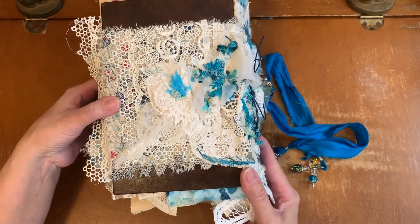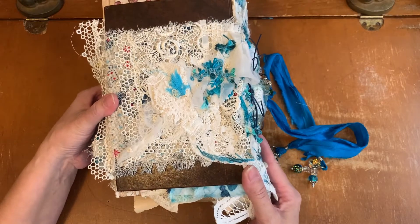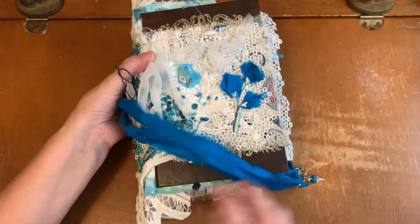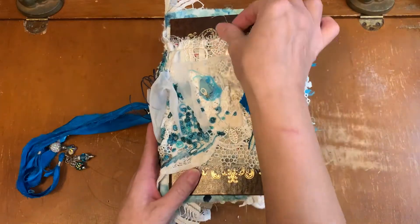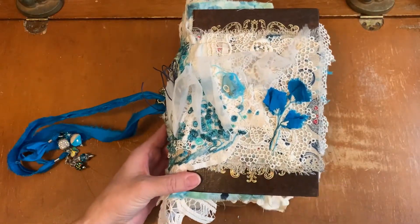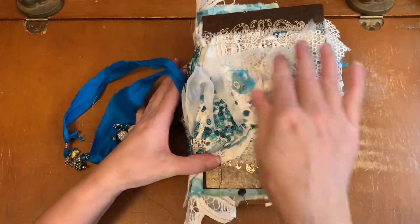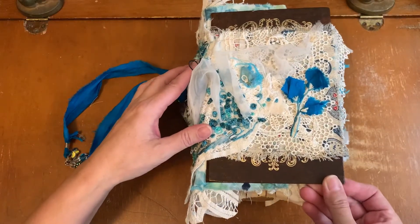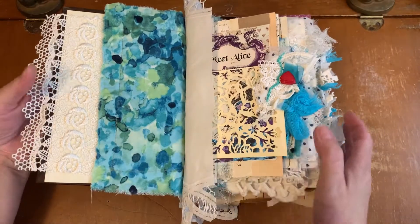I am very happy to be using Junk with Steph's various Meet with Alice kits, digital kits, as well as her scrappy blue pack, and I've combined them in this journal. I have used a book cover, front and back, and it's glued — you can't see it — but it's actually the Alice in Wonderland book that I had gutted and used.